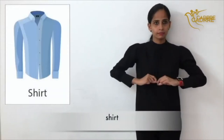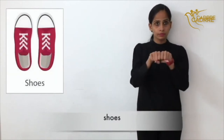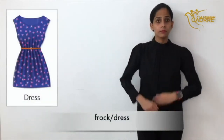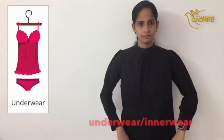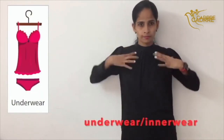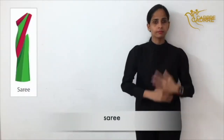Shirt. Slippers. Shoes. Handkerchief. Frock or dress. Shorts. Trousers. Underwear or innerwear. Nightwear.